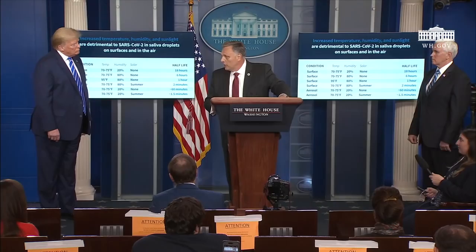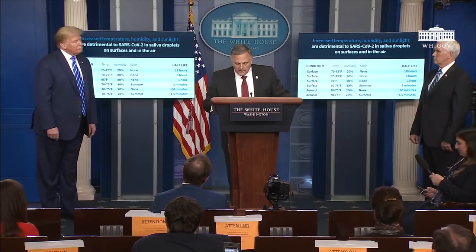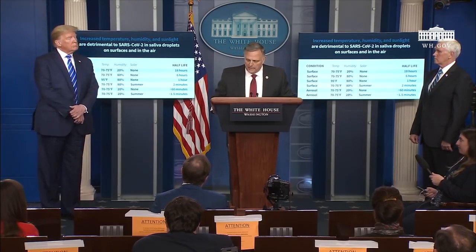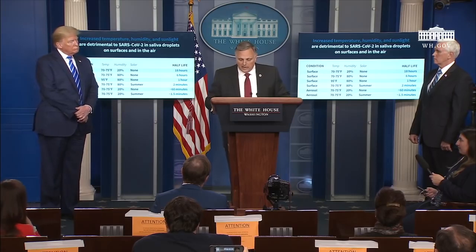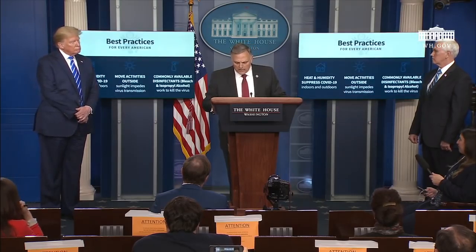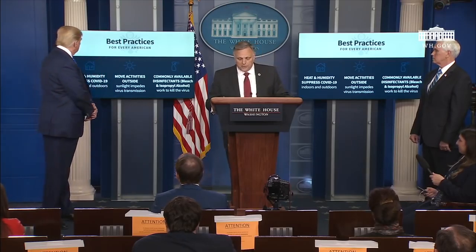Mr. President, while there are many unknown links in the COVID-19 transmission chain, we believe these trends can support practical decision making to lower the risks associated with the virus. You'll see a number of practical applications. For example, increasing the temperature and humidity of potentially contaminated indoor spaces appears to reduce the stability of the virus. And extra care may be warranted for dry environments that do not have exposure to solar light.